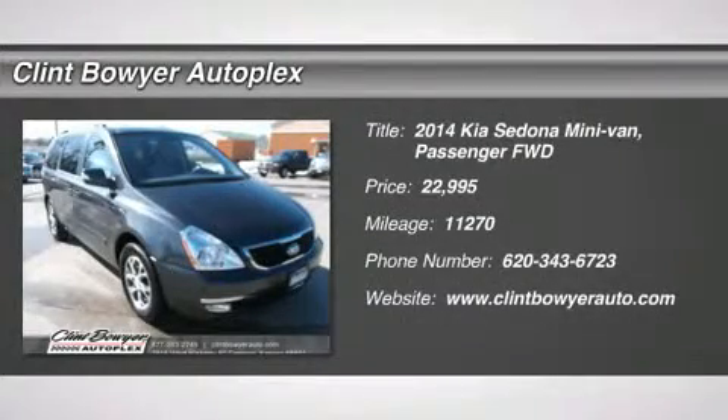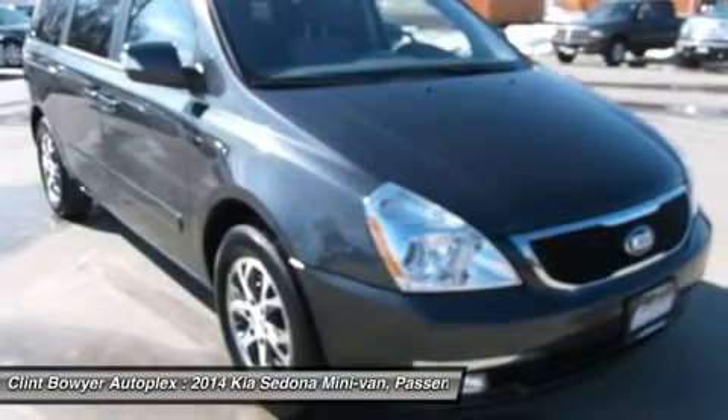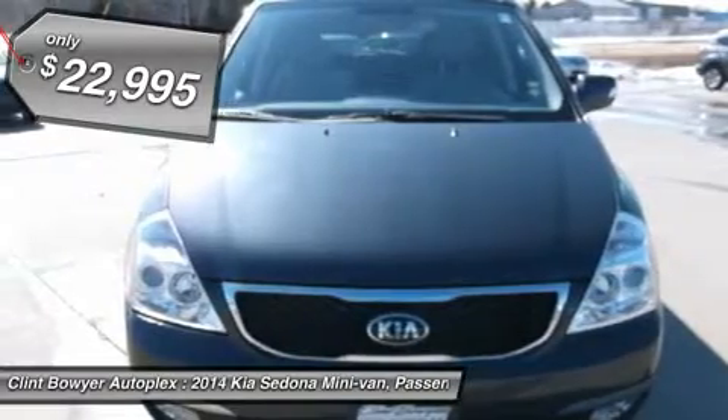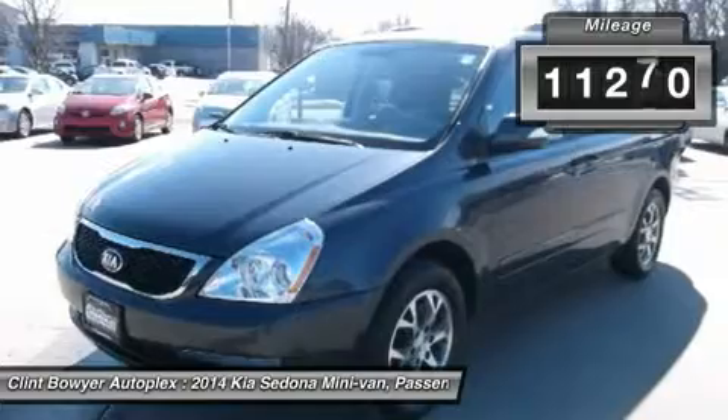EPA 24 MPG Highway, 17 MPG City. LX Trim. Features include: Third Row Seat, Bluetooth, iPod MP3 Input, 4th Passenger Door, CD Player, Overhead Airbag, Captain's Chairs, Satellite Radio, and Rear Air.